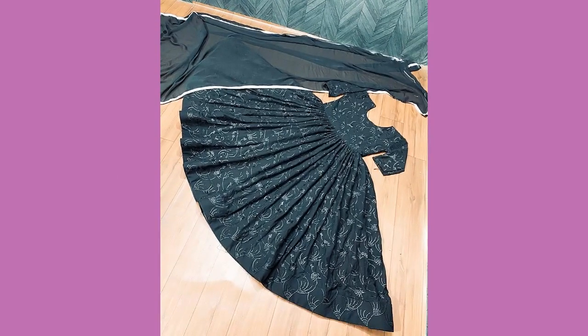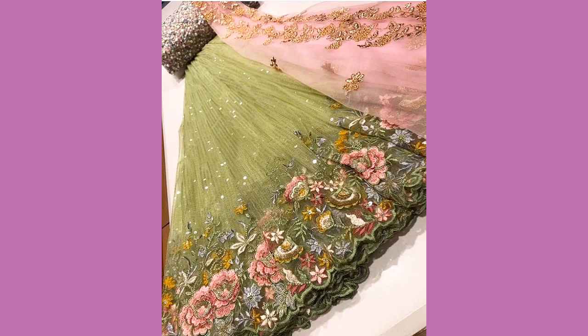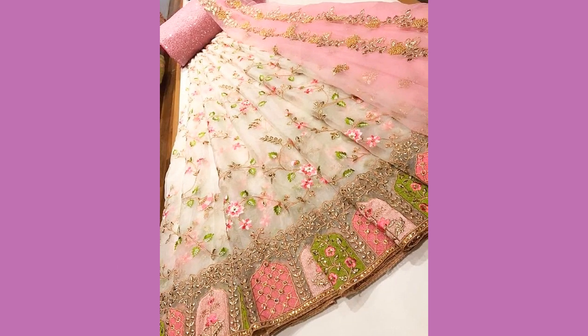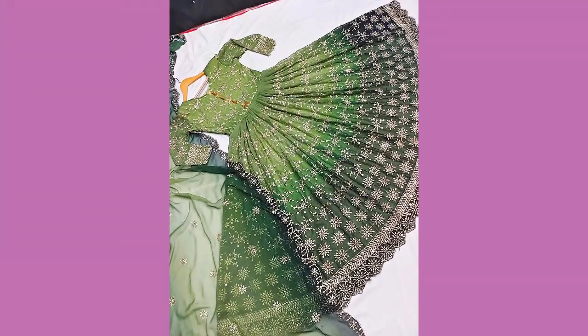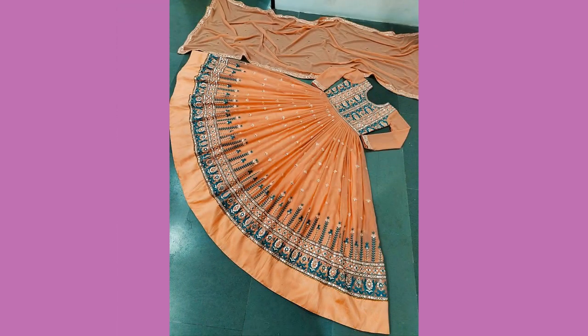These kinds of frocks look very beautiful. If you want to make this kind of dress, just grab this kind of fabric and go to your tailor and make such pretty types of dresses. And if you yourself know how to stitch, take a look at these kinds of frocks and make designs of your own choice.